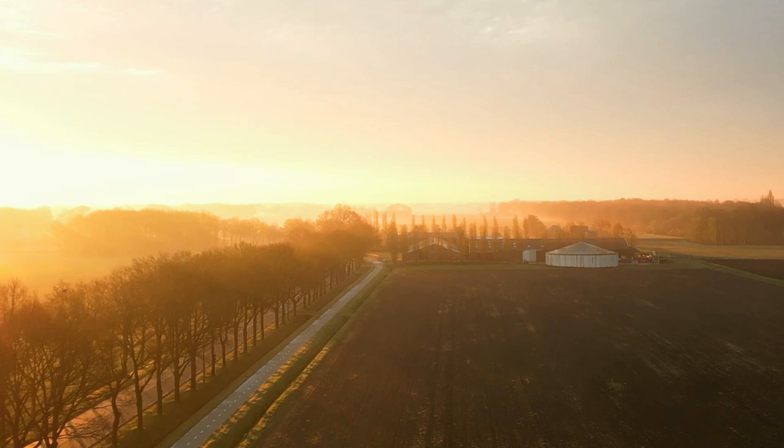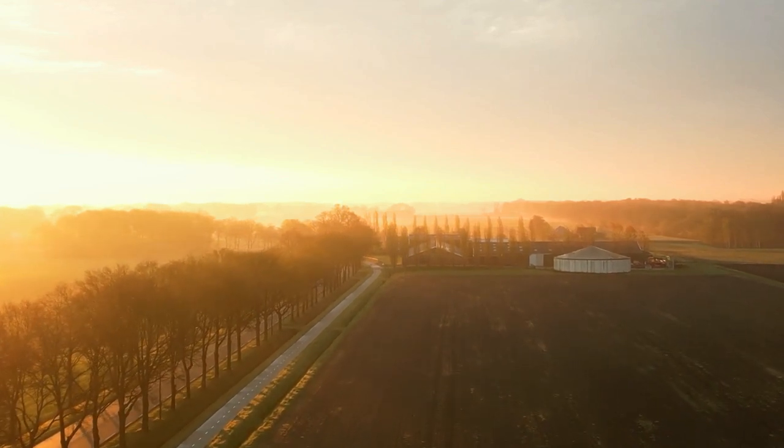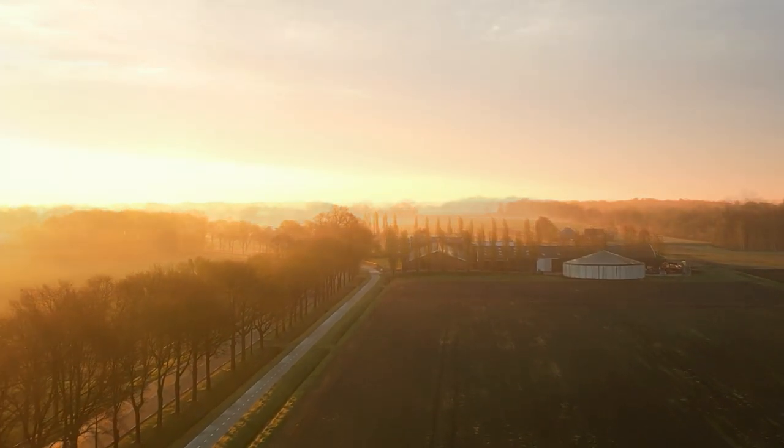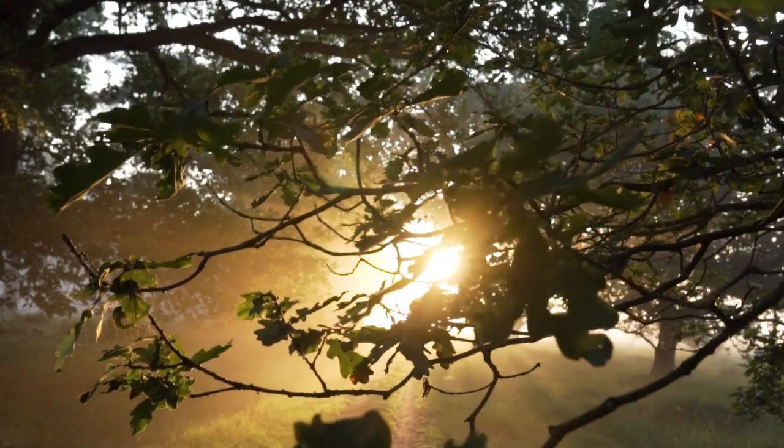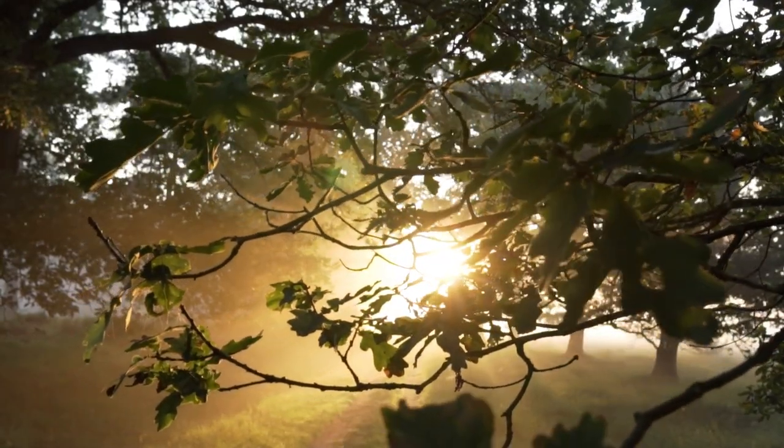The Dutch farmland, a truly extraordinary sight to behold, easily recognized by its flat characteristics and elegant structure. When nature thrives, it becomes a habitat for a wide variety of species known to man.